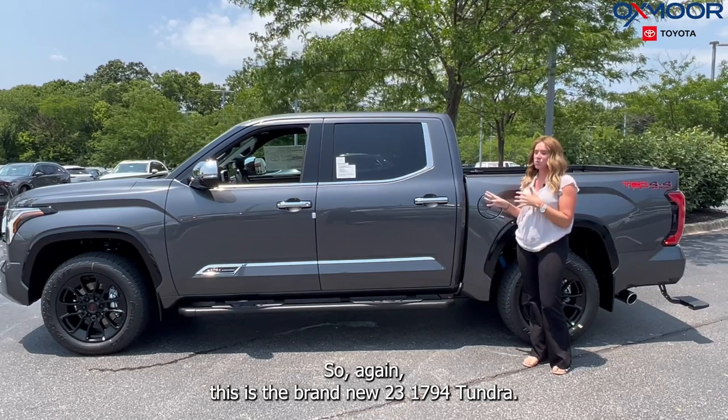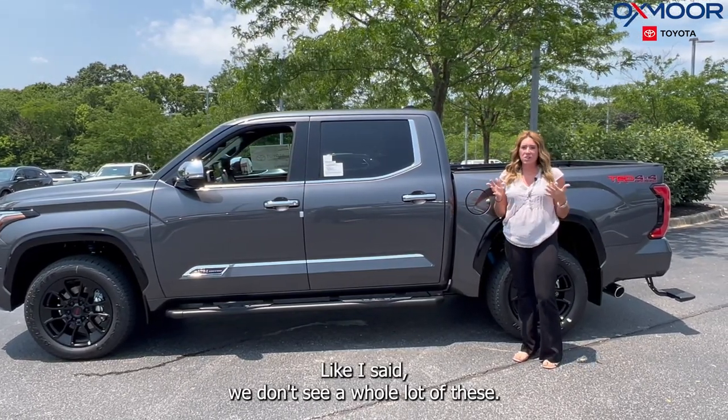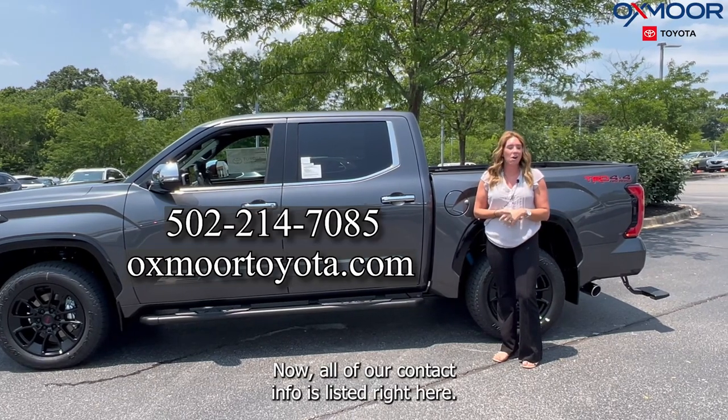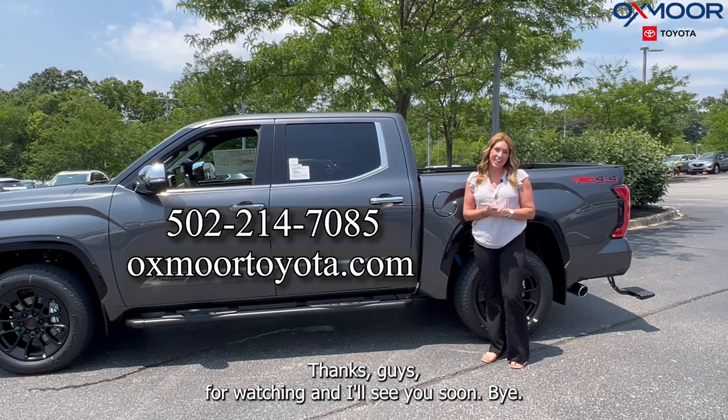So again, this is the brand new 2023 1794 Tundra. We don't see a whole lot of these, so this is something rare — absolutely beautiful. If you all have any questions, let us know. All of our contact info is listed right here. Thanks for watching and I'll see you soon.